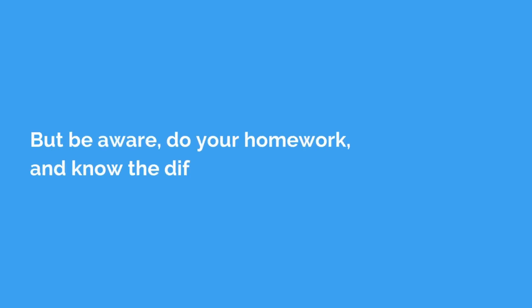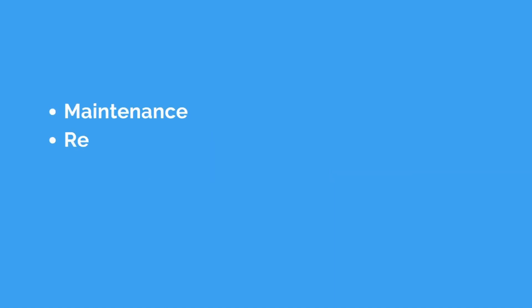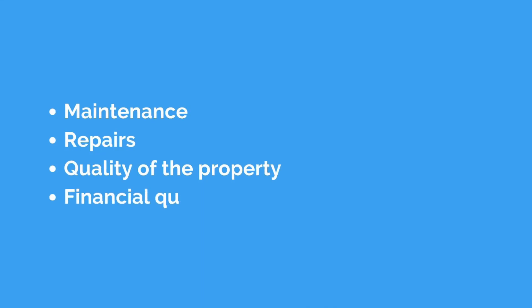In addition, when it comes to actual financing and qualifying for the FHA loan, you might have to go through additional steps. If you can go through those additional steps and the numbers work for you as an investment property landlord, putting 3% down — that's fantastic. I highly suggest it, but just be aware: do your homework and know the different aspects, whether it's the maintenance, repairs, quality of the property, as well as the financial qualifications that go into obtaining an FHA loan.